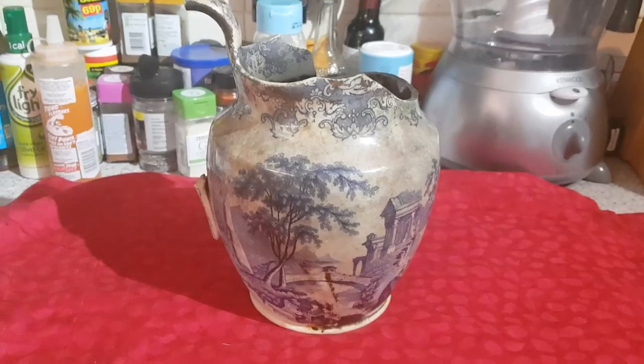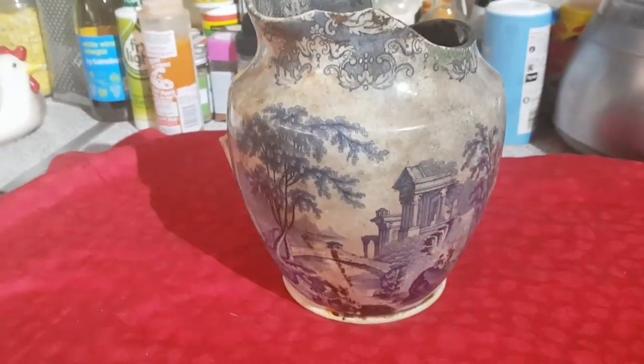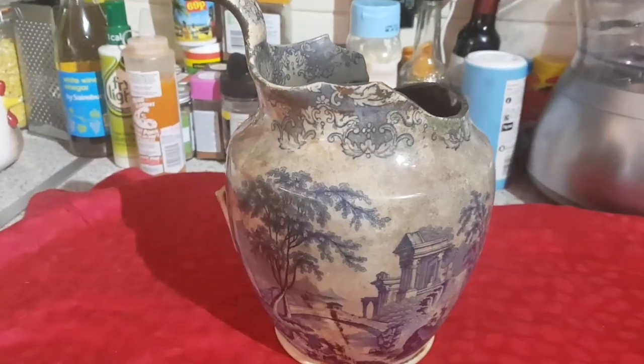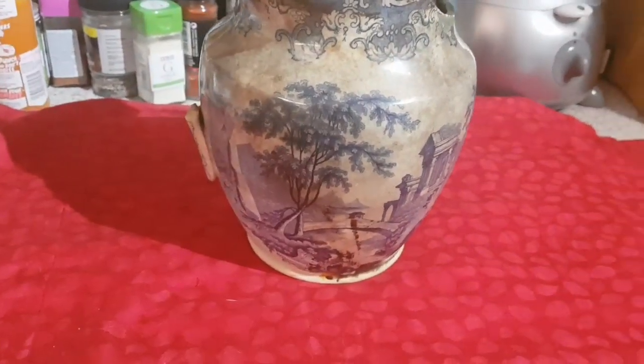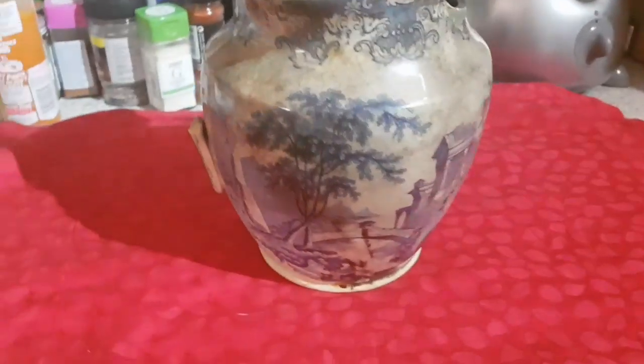Good morning everyone, welcome to Lucy's Liking Adventures. This is just a quick vlog update on an item that we found yesterday. If you've seen yesterday's video, you'll know that we found this amazing jug and we couldn't see much of it because it was so dirty.